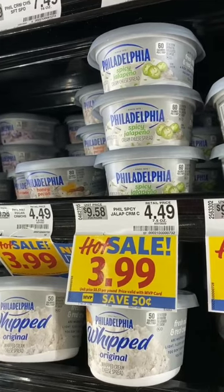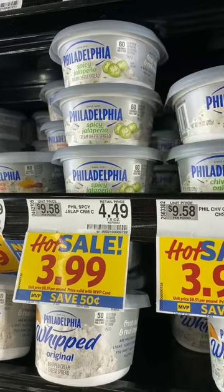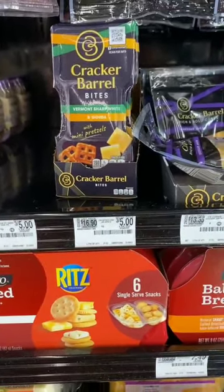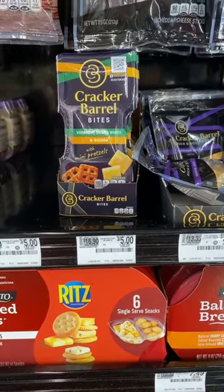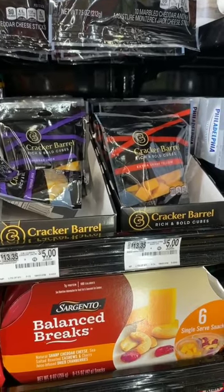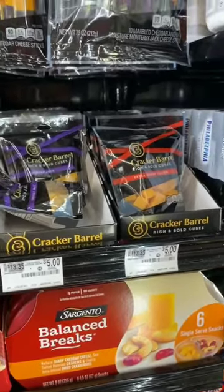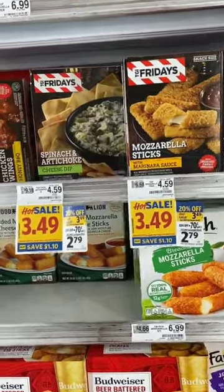The Philadelphia cream cheese brick is on sale for $3.49 with a $1.25 Ibotta rebate, making it $2.24 — almost half price. The Philadelphia cream cheese tub is on sale for $3.99 with a one-dollar Ibotta rebate making it $2.99. The Cracker Barrel cheese bites are three for five, or $1.67 each, with a 75-cent Ibotta rebate, limit five, so you can get five of them for 92 cents each. The two-ounce Cracker Barrel cheese cubes are also three for five ($1.67 each) with 50-cent Ibotta rebates, limit five, making them $1.17 each.